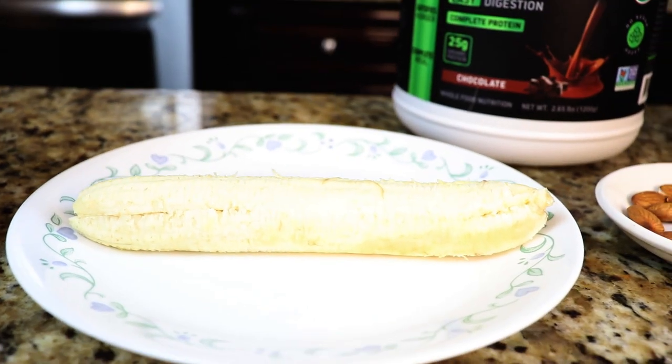Next we'll use a frozen banana. I like using frozen bananas because they just have a nice sweetness and you also do not need to use ice. But if you don't have a frozen banana — maybe you just came from the store and bought bananas that aren't frozen — you can throw in a couple of ice cubes, no problem at all.